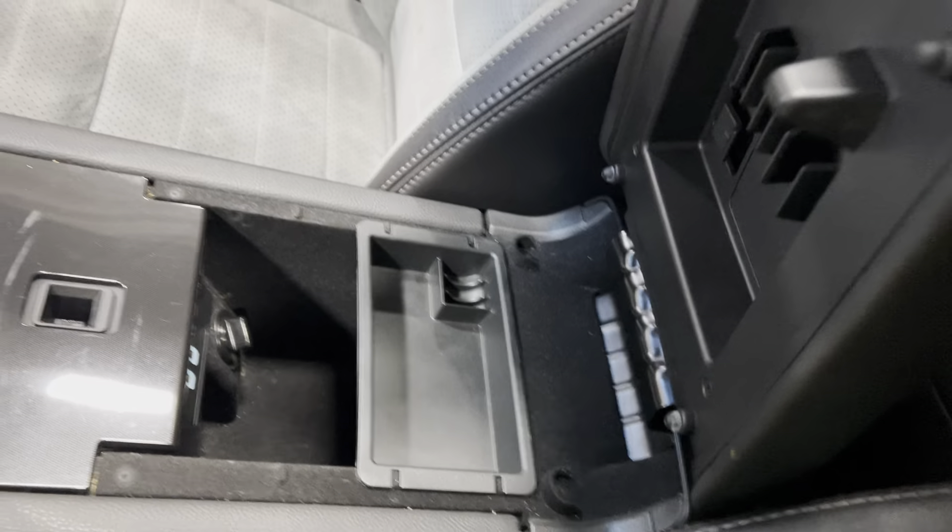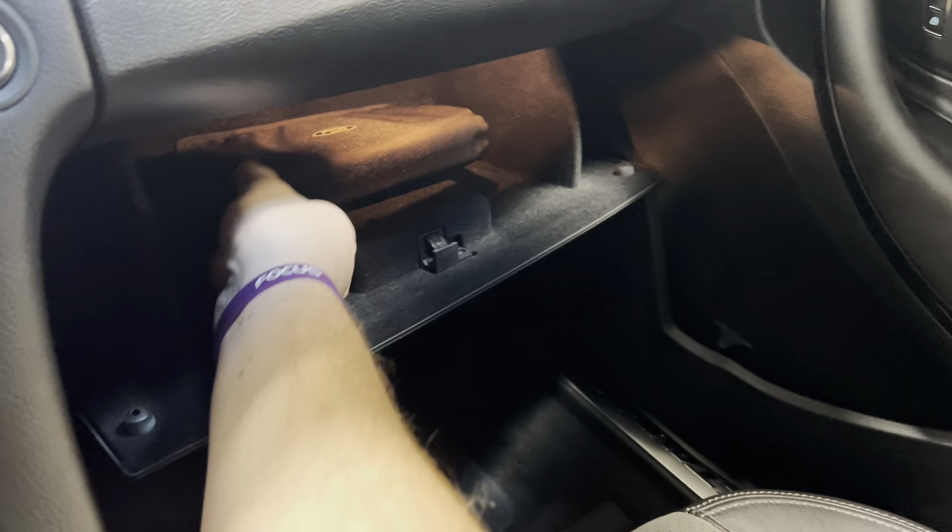Center console has plenty of storage in there, and the glove box compartment comes with your owner's manual.